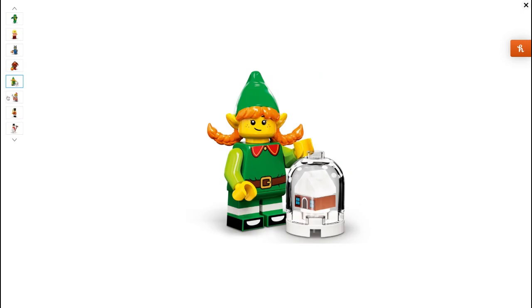Next one is the Elf Girl. I think this is really good. I just love the new elf hair piece with ginger hair and big ears. I believe this is a new elf torso — might be wrong on that. I also like that they've again detailed a piece which wouldn't normally have been detailed. They've added little dots on the glass for the snow globe. I just think that's absolutely perfect.